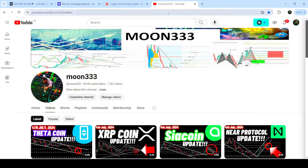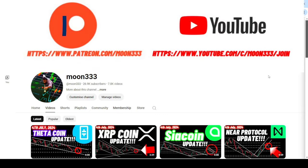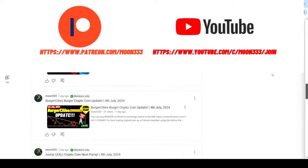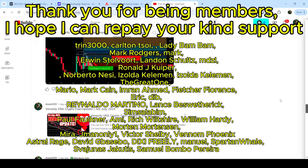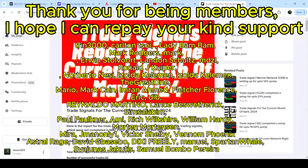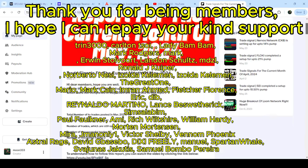Before starting this analysis, if you're not subscribed to my channel then please do subscribe. For more trading signals you can join me as a YouTube member or as a Patreon member, where I'm sharing different trading signals for you. You can find the link in the video description.